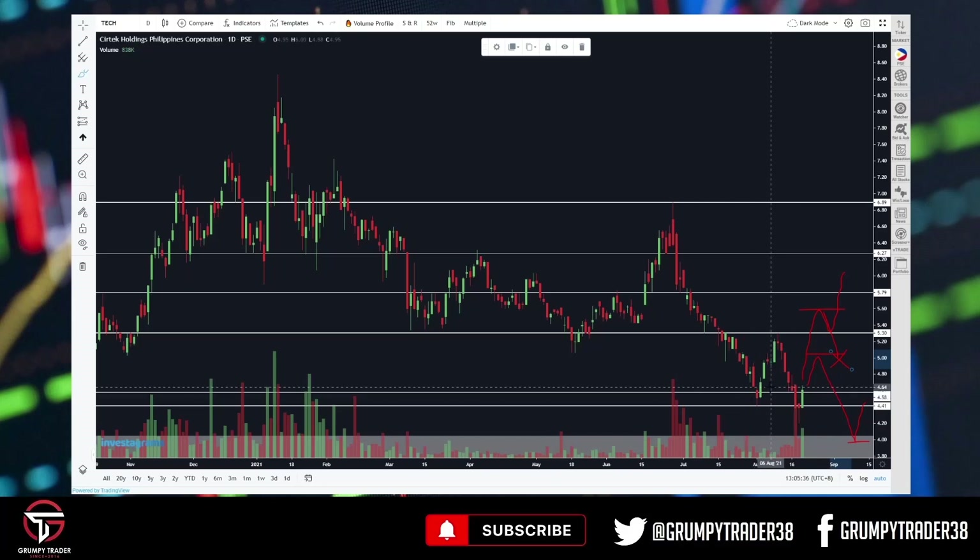But right now, hindi pa natin masabi outright. Maybe sa lower time frames may potential entry, but again using lower time frames, we have to temper our expectations. Wala yung 'kapag binili ko kasi yan dyan, naabot na yan ng 7 pesos.' We have to temper our expectations.